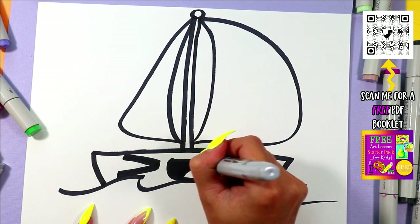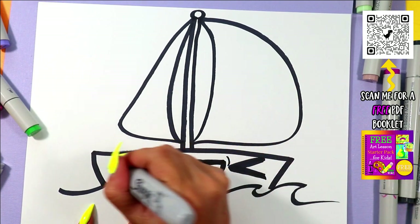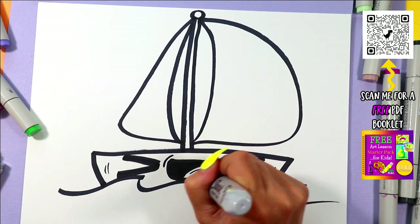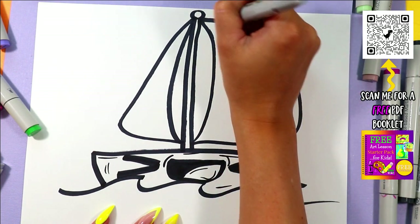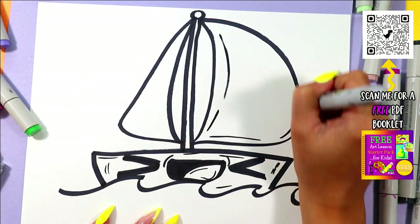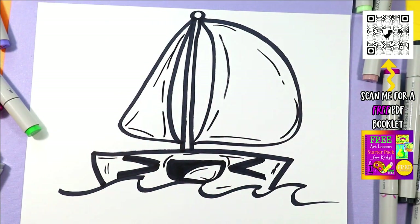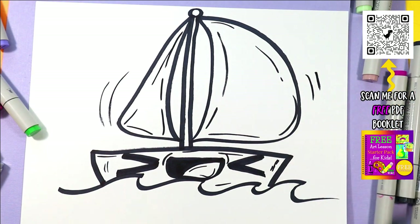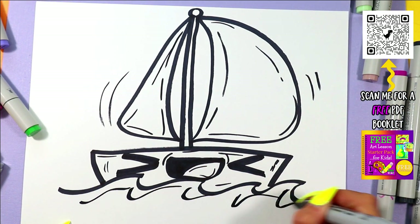Anytime I'm going too fast, just hit pause on the video and hit play when you're ready to continue. We're going to go around the edge of the sailboat and add some lines for detail and texture. Let's add some long dashed lines — maybe it's flapping in the wind. You can add some little expressive lines like that, and you can even add some lines in your water.